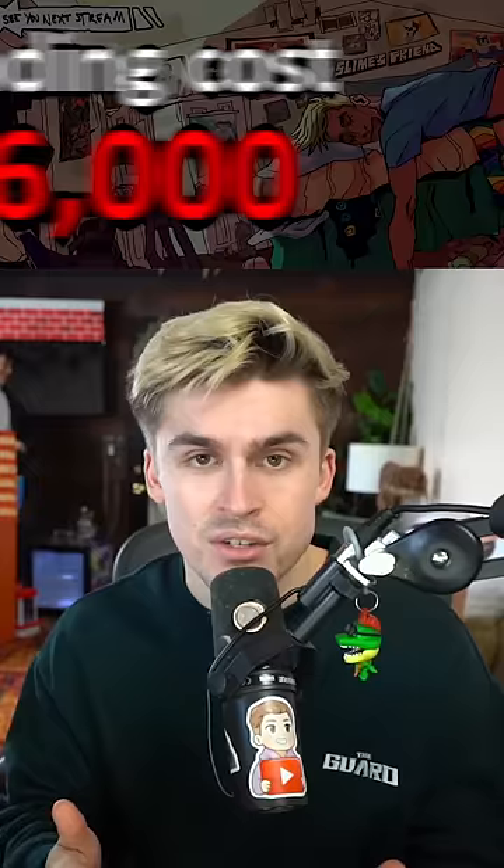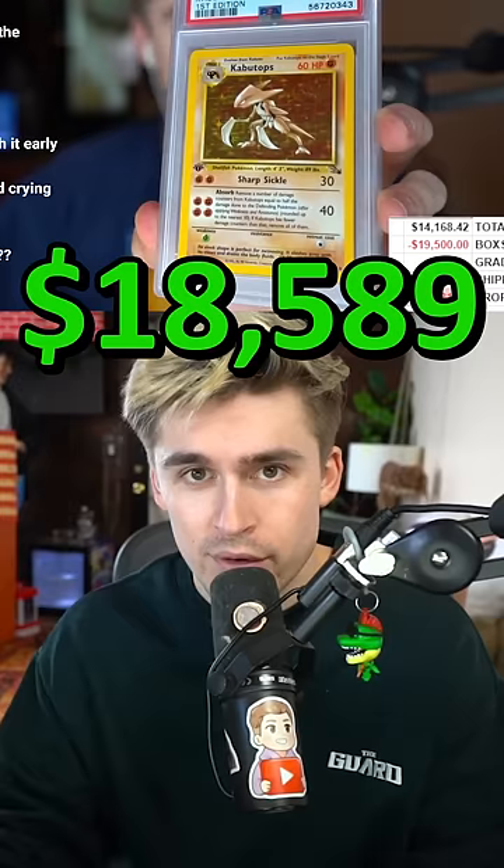The box cost $20,000. Getting the cards graded cost another $6,000, for a grand total cost of $26,000. And how much were the cards worth? $18,589 — for a grand total of negative $6,911.